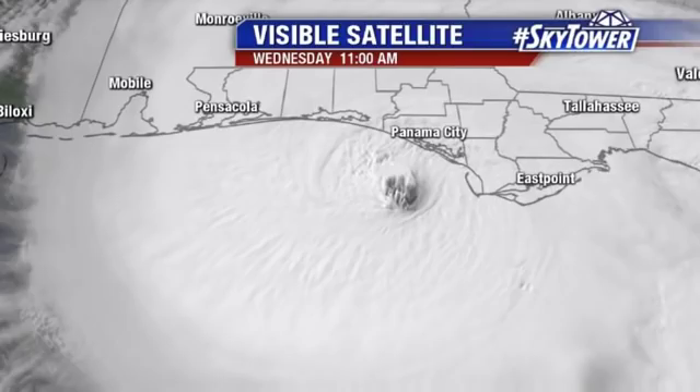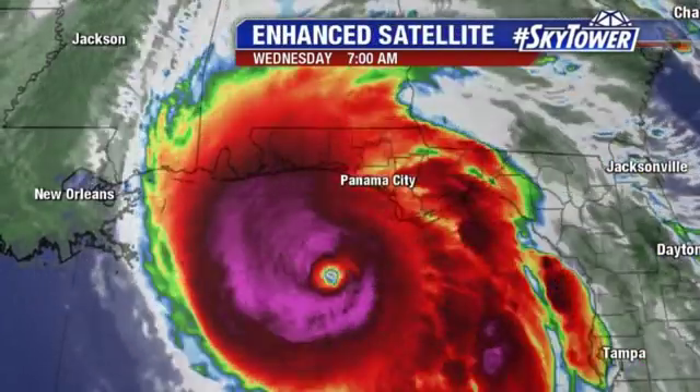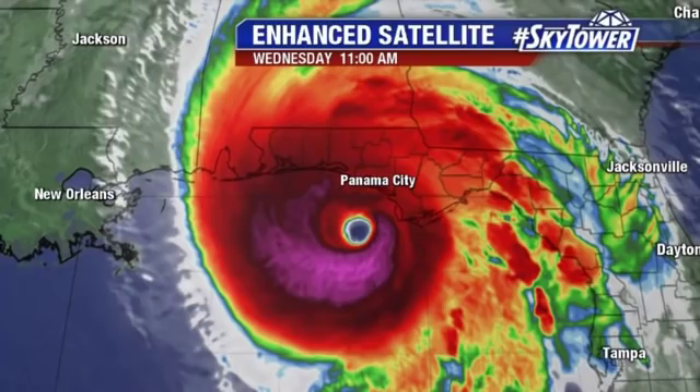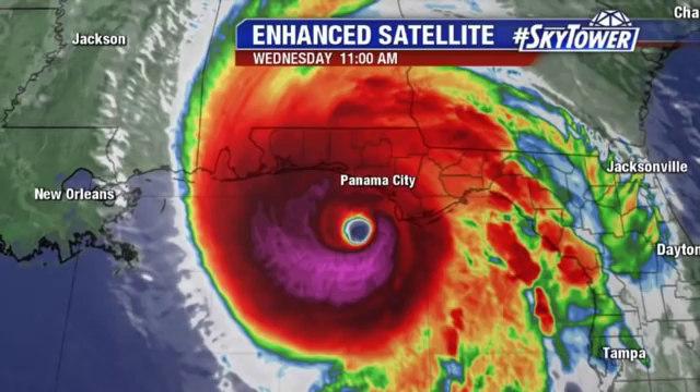You can see on that visible satellite loop the center just off the coast of Panama City right now. Here's another view of the enhanced satellite loop — very, very intense. The colder cloud tops are showing up in that purple, magenta shade. So this is an extremely intense hurricane.